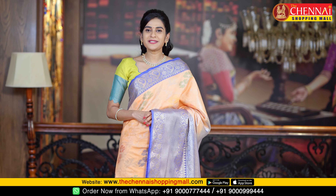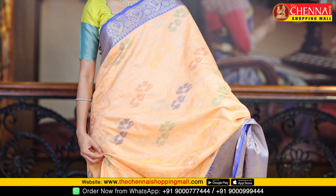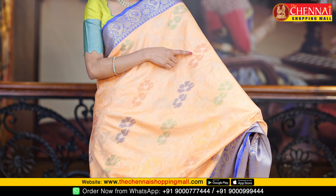Today's soft dhupiana silk sarees — the first saree is a peach and blue color, a light color combination. Very pretty saree. All over body is rich and complete body. On one side, we have silver border and red border.